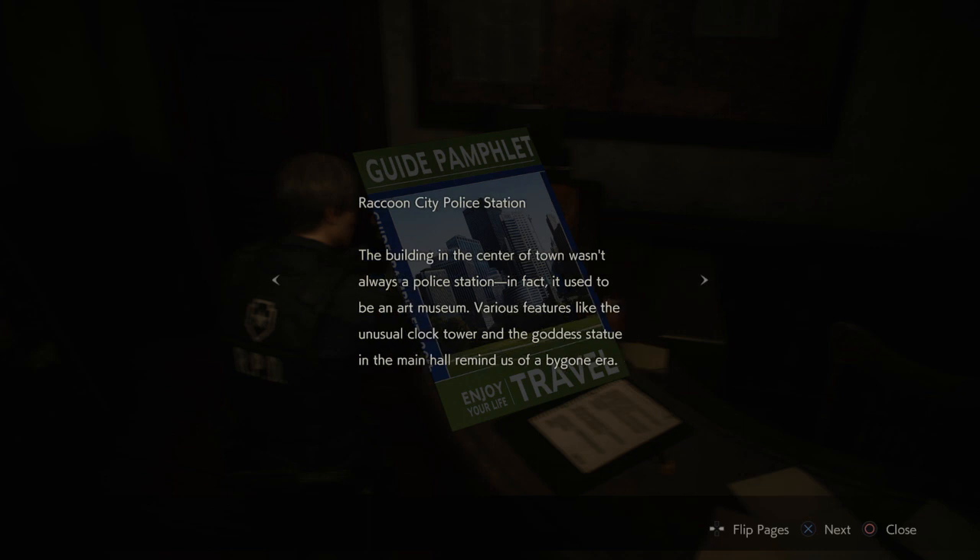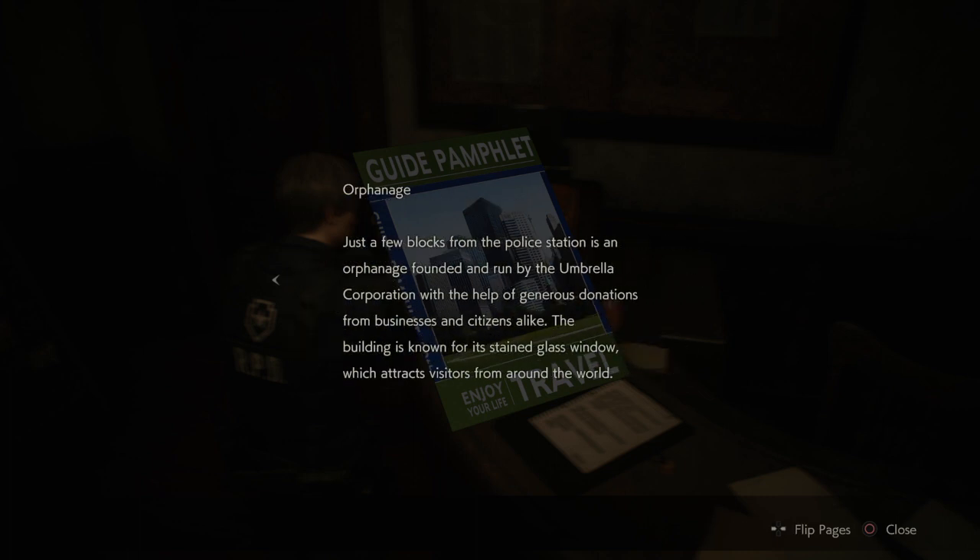Raccoon City Police Station — the building in the center of town wasn't always a police station; in fact it used to be an art museum. Various features like the unusual clock tower and the goddess statue in the main hall are reminders of a bygone era. The orphanage, just a few blocks from the police station, was founded and run by the Umbrella Corporation with generous donations from businesses and citizens alike.